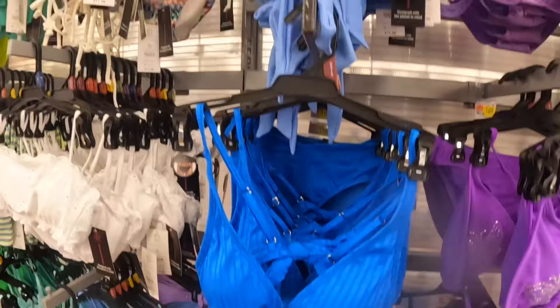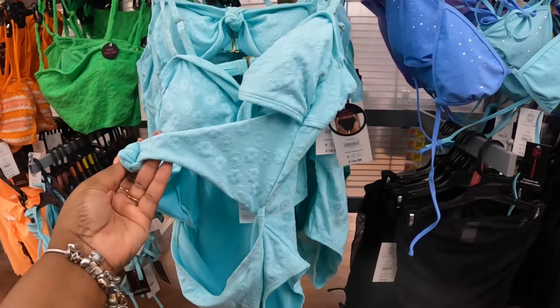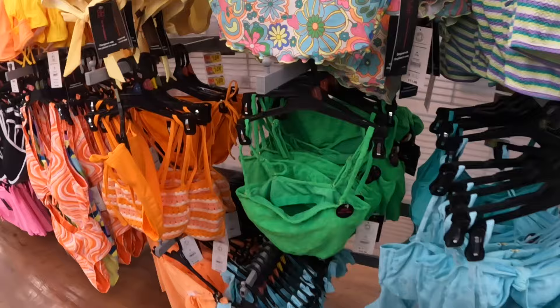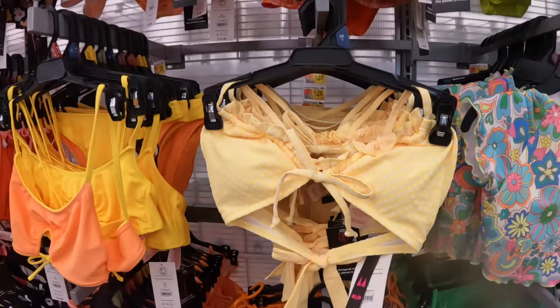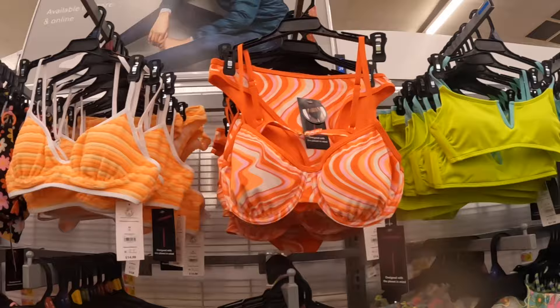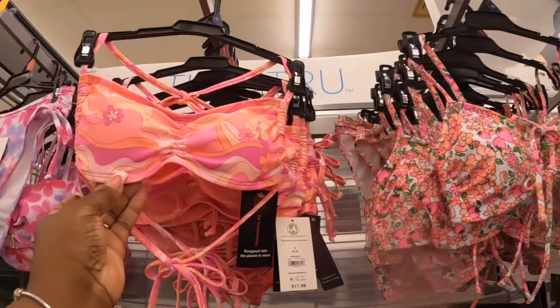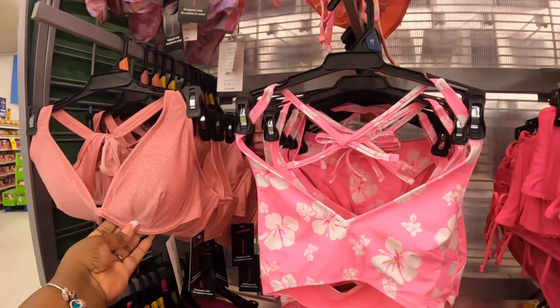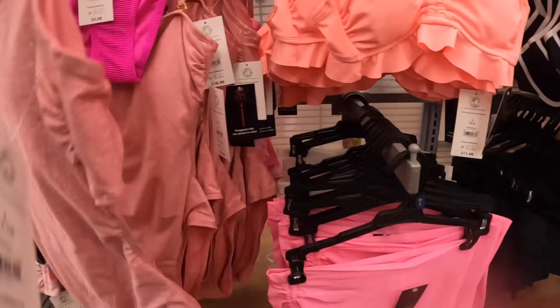$11. This one is $20. Cute little flowers in there. These are $12, $12. This one is $15. This top is $15. $15. These are $12 — I like that, the cute little strawberries and cherries. Some more tops and bottoms.